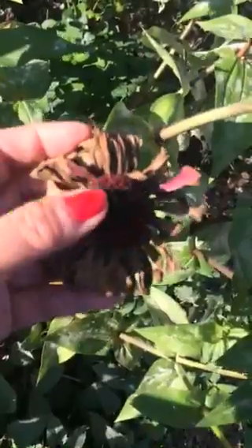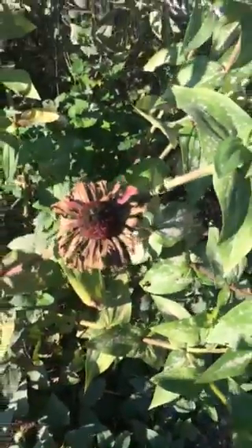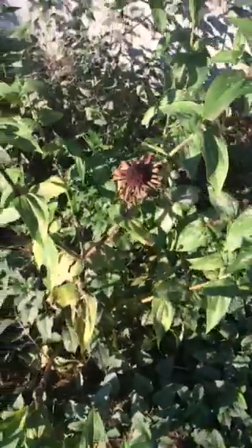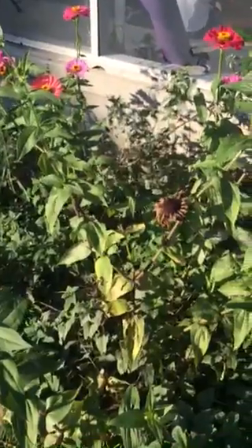In another video, I'll pull these off and show you how to save these seeds, because these plants here are a complete and total joy, and I've been caretaking them for three years now.